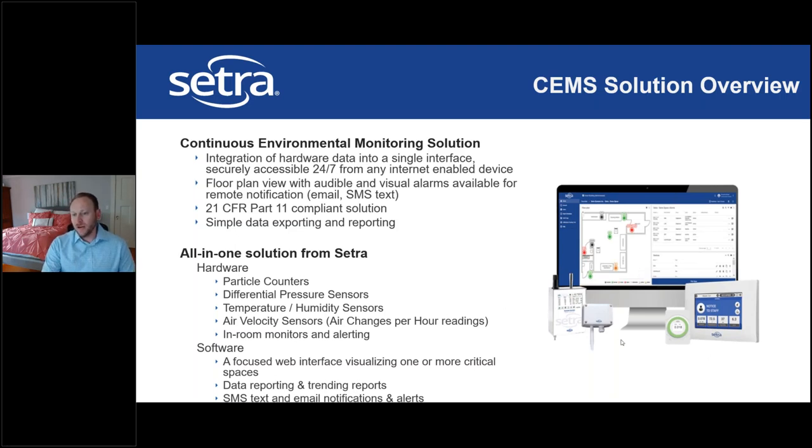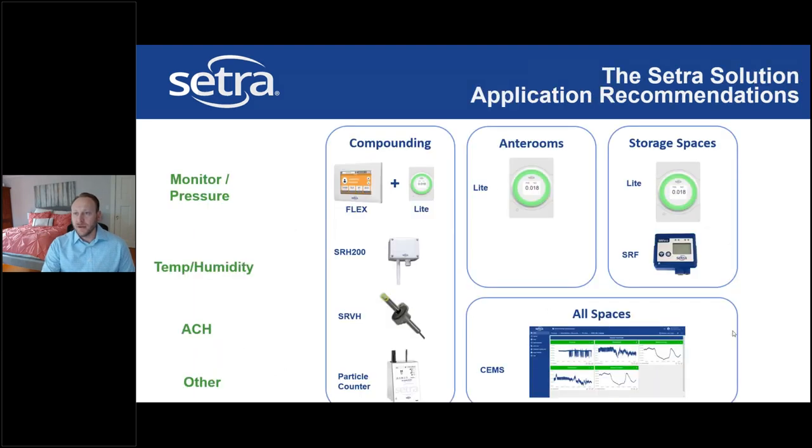To summarize product application: for the main pharmacy space, you'd use a Flex monitor along with particle counting and temp/humidity sensing. A Light works for the anteroom, a Light and temp/humidity sensor for storage spaces, and SEMS to monitor the entire facility remotely.